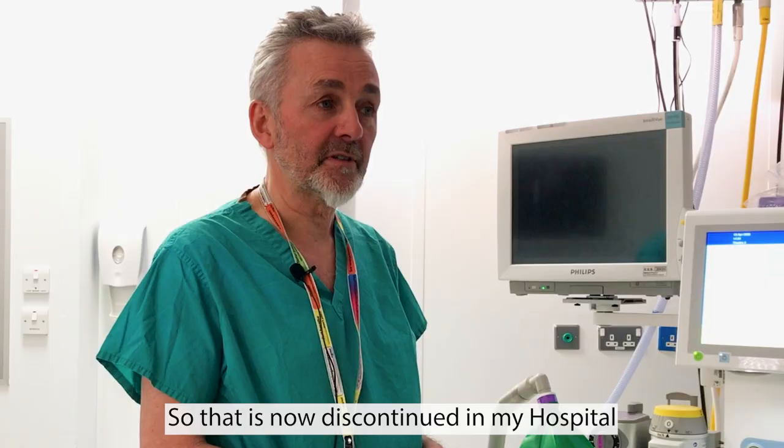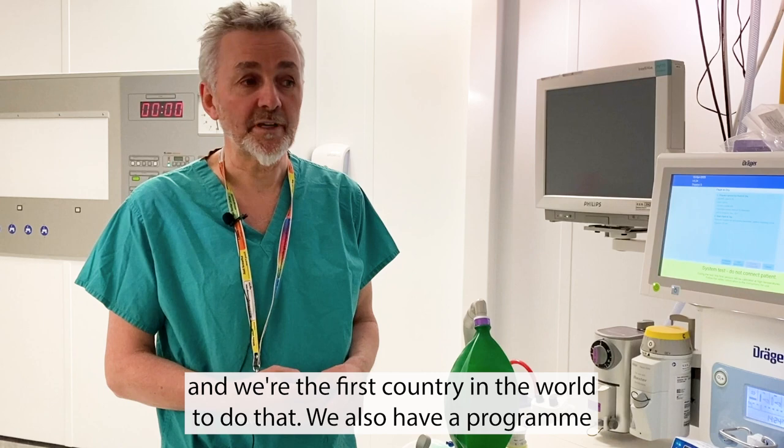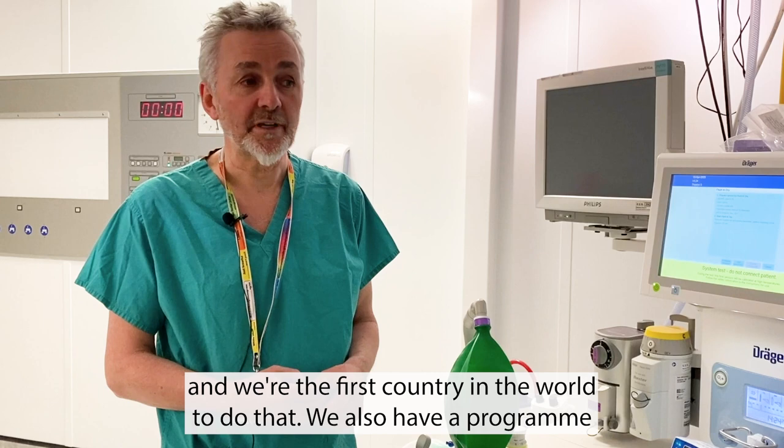In February this year, desflurane was discontinued as a national procurement contract in Scotland — we're the first country in the world to do that. We also have a programme for disconnecting nitrous oxide from our anaesthetic machines; we still have it available, but this reduces waste from manifolds of nitrous oxide.